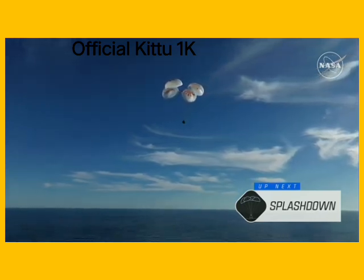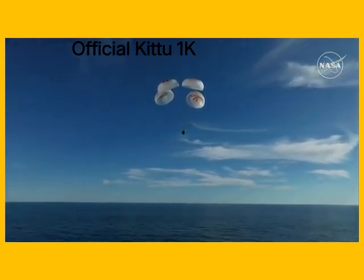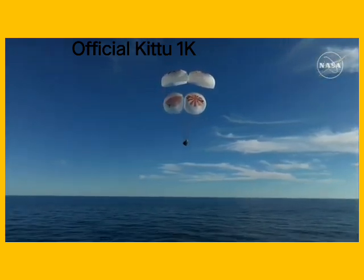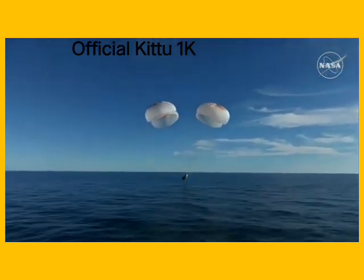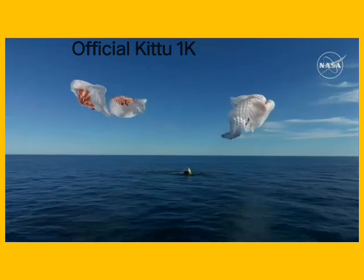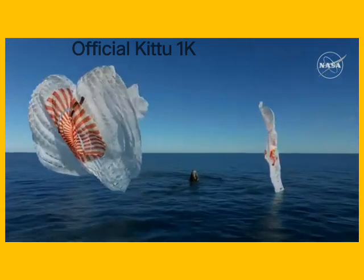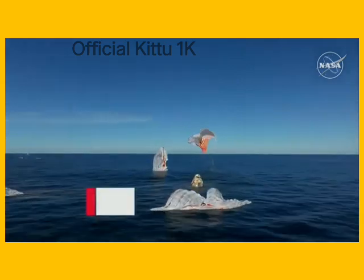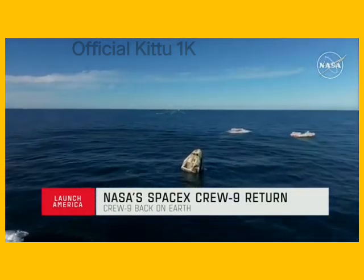As you can see there on your screen, continuing to monitor the progress of the Dragon spacecraft. And we're going to stand by for splashdown, located in the Gulf of America off the coast of Tallahassee, Florida. And splashdown — Crew-9, back on Earth! SpaceX Freedom, splashdown. Good main release. Copy, splashdown. We see main chutes cut. Nick, Alex, Butch, Sunny — on behalf of SpaceX, welcome home.